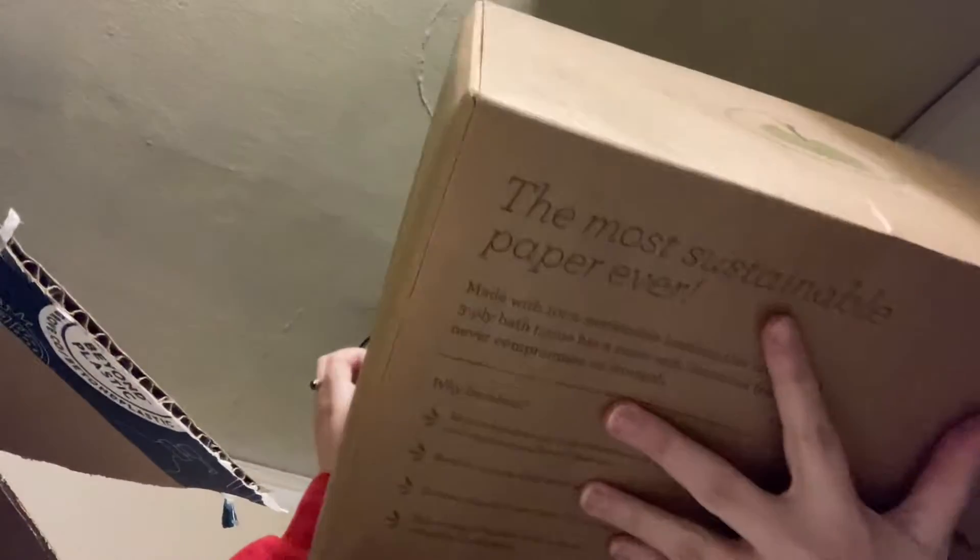That is a whole box of Grove products. I think I paid like 60 bucks for all this, but it's all tree-free items which is great — especially with me having an allergy to trees.